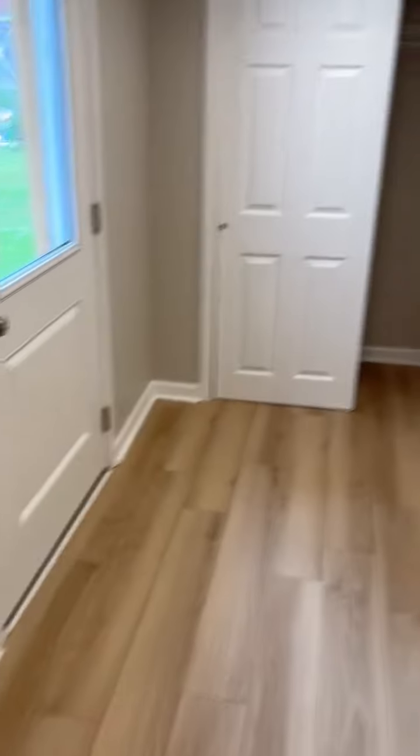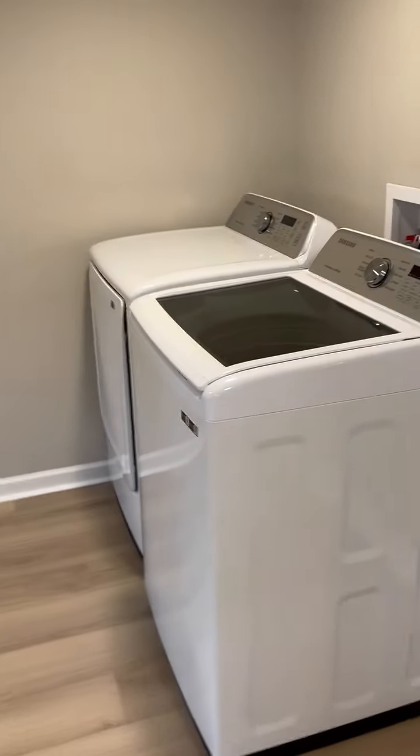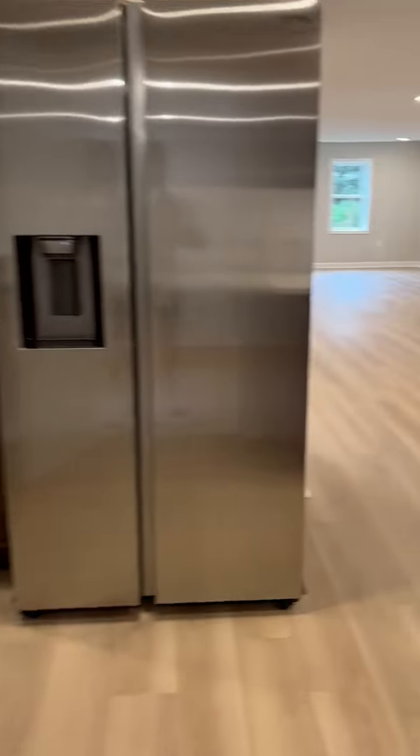Now we slide into the laundry room. The laundry room is huge with a huge closet. Machines are here for you — all brand new, never been used.